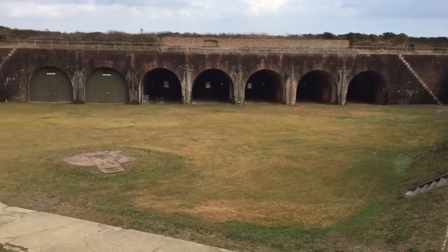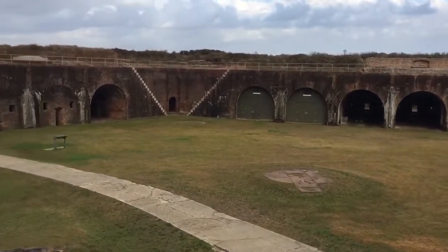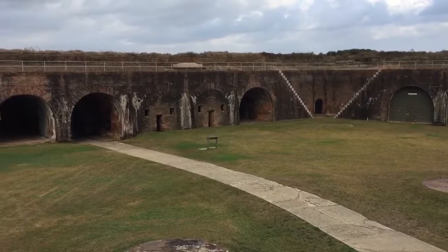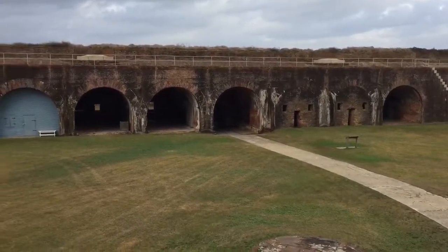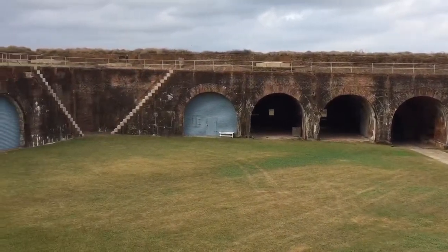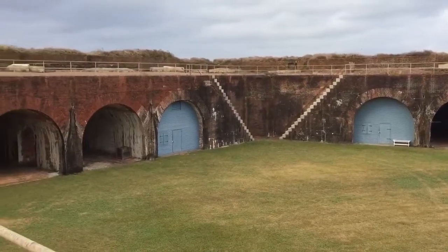If you notice in my other videos of other historic forts, they're always, obviously, multiple-sided. The design is obviously to defend against flanks and different angles of attack — kind of having all the angles covered, if you will.